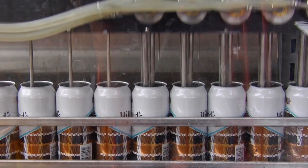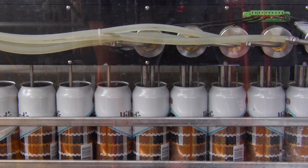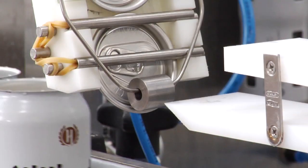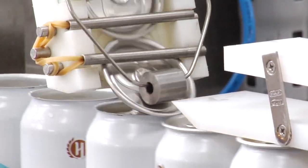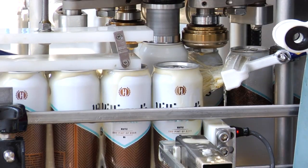This canning line is rated for about 24 cans a minute in the 16-ounce cans, but because we can't leave well enough alone, we've done a few modifications. As you saw earlier, we're pumping about 31 cans a minute through it, so when we do a 60-barrel batch, that saves us about three hours on our day — just little things we like to play with.